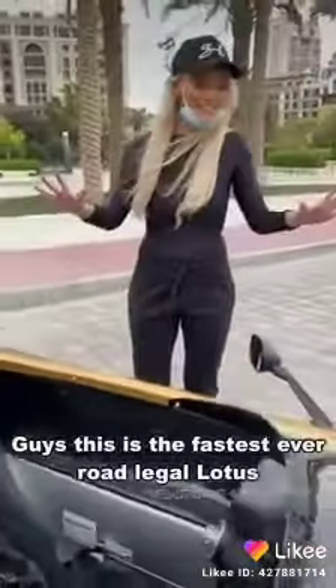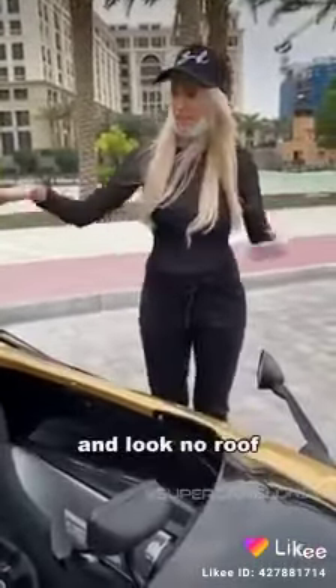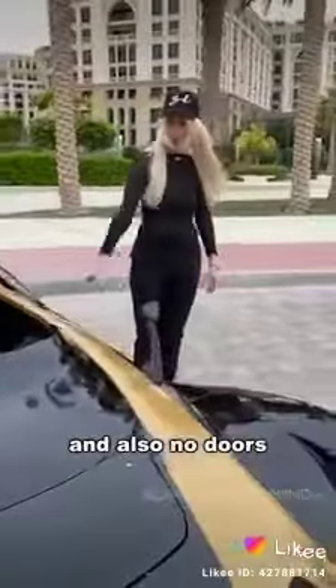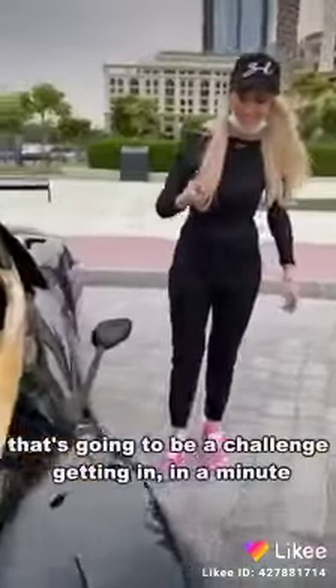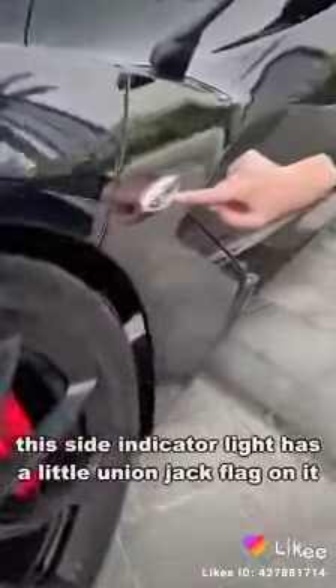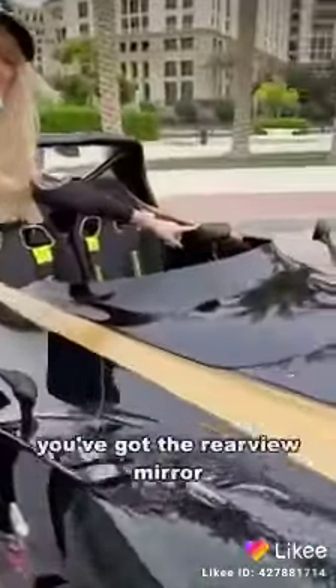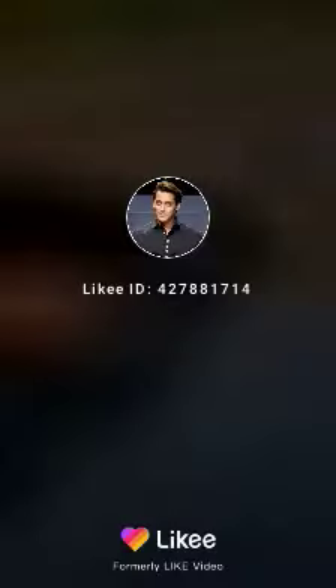Guys, this is the fastest ever road-legal Lotus. And look — no roof and also no doors, so that's going to be a challenge getting in in a minute. Look at this here — that's cool. This side indicator light has a little union jack flag on it. You've got the rear view. Likey.